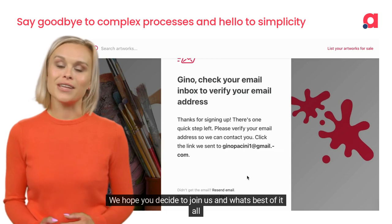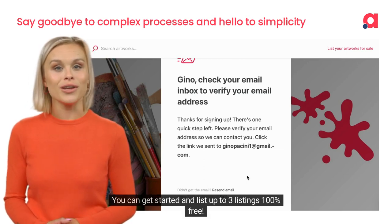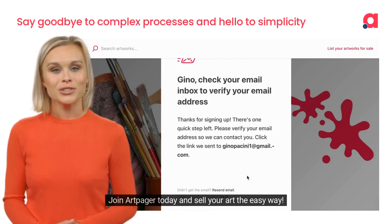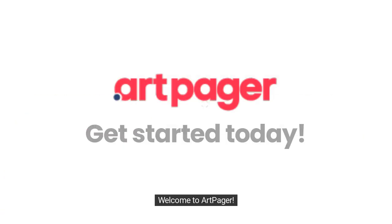We hope you decide to join us, and what's best of it all — you can get started and list up to three listings 100% free. Join ArtPager today and sell your art the easy way. Welcome to ArtPager. Get started today.